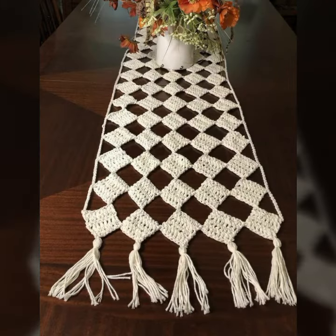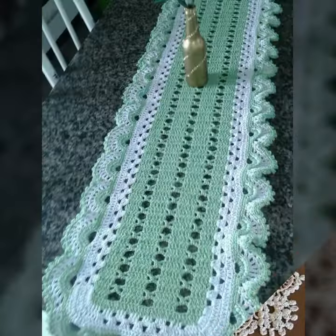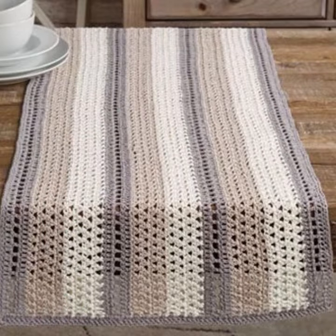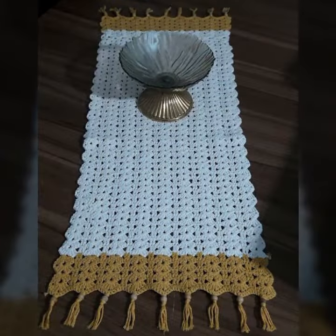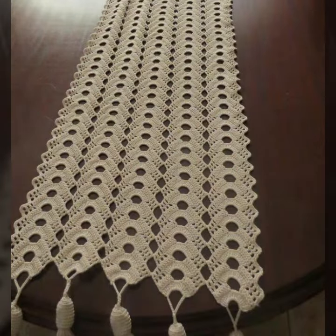Keep visiting my channel for more designs and more ideas. You can see my ideas, enjoy my videos, and decorate your table with stylish crochet table cover designs. You can also make crochet table cover designs easily.